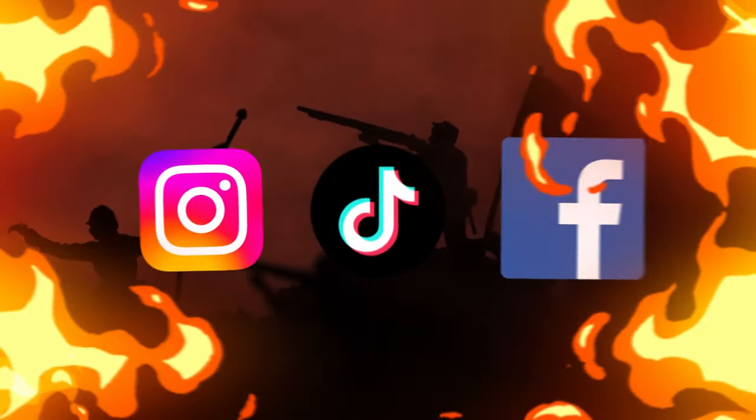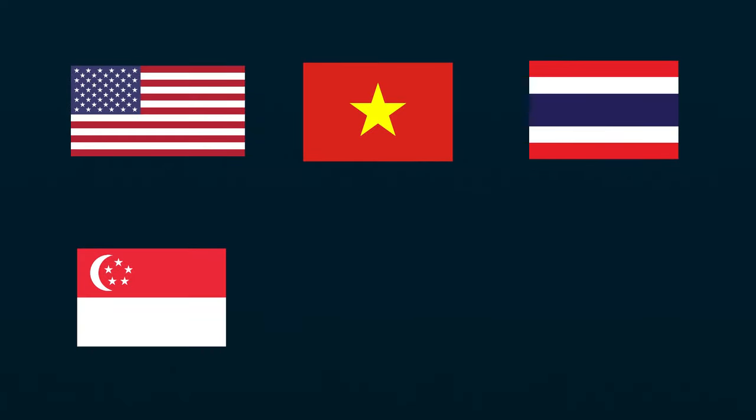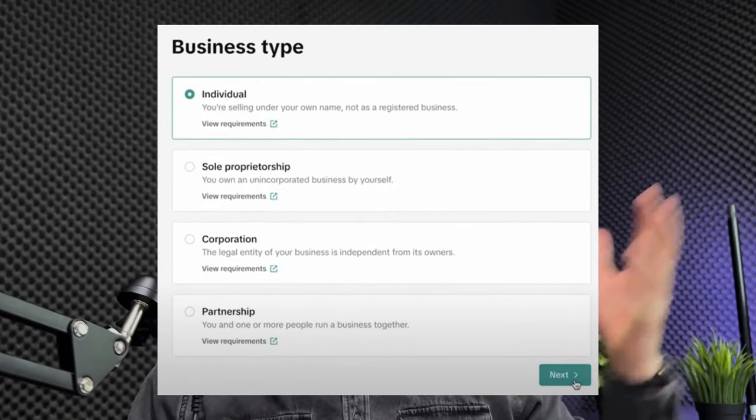TikTok Shop is only available in the following countries: United States, Vietnam, Thailand, Singapore, Malaysia, Philippines, and the United Kingdom. If your country is not on this list, don't worry — mine's not either. We should just wait; I think it's in their best interest to expand this all over the world. To get started, go to seller.tiktok.com, select the region you're in, and click sign up. Once you add your email and passport, you will be prompted to select what kind of business you have, then provide some ID and additional information. After that, you'll have to wait 24 to 48 hours to be approved for TikTok Shop.